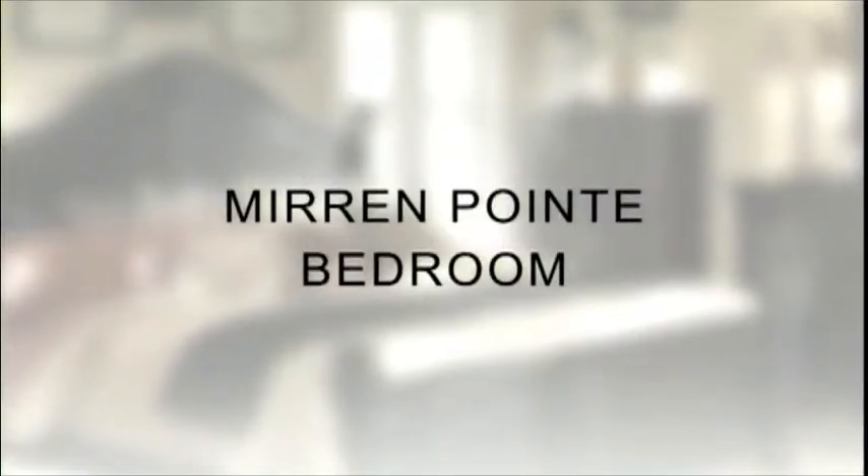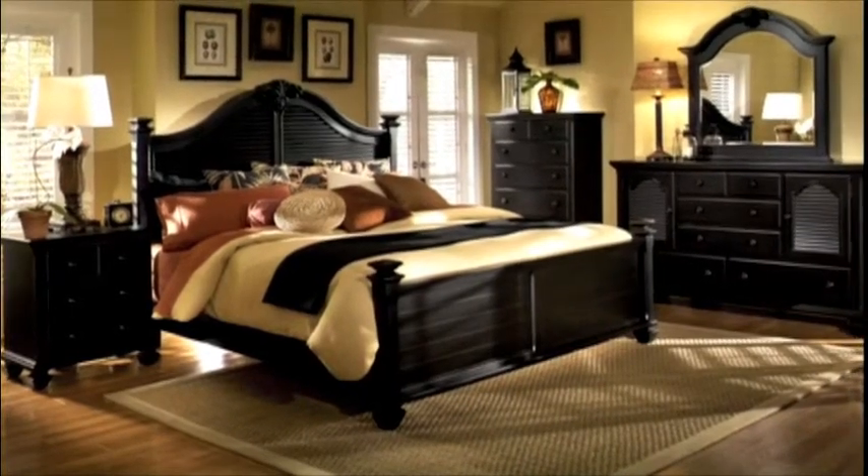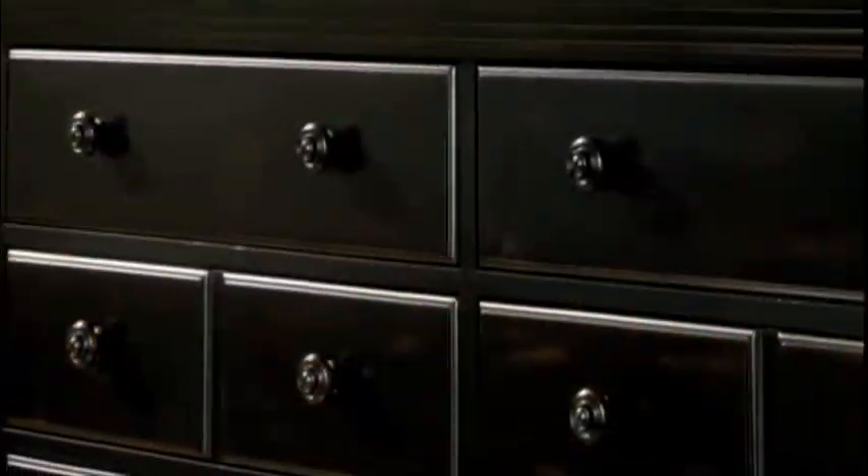In the Broyhill Mirren Pointe bedroom, sophisticated elegance is balanced with the spirit of an island resort. Casual and timeless design elements include streamlined silhouettes, louvered details, wood knobs, and gorgeous carvings. A warm yet rich brown wood finish reflects casual style.